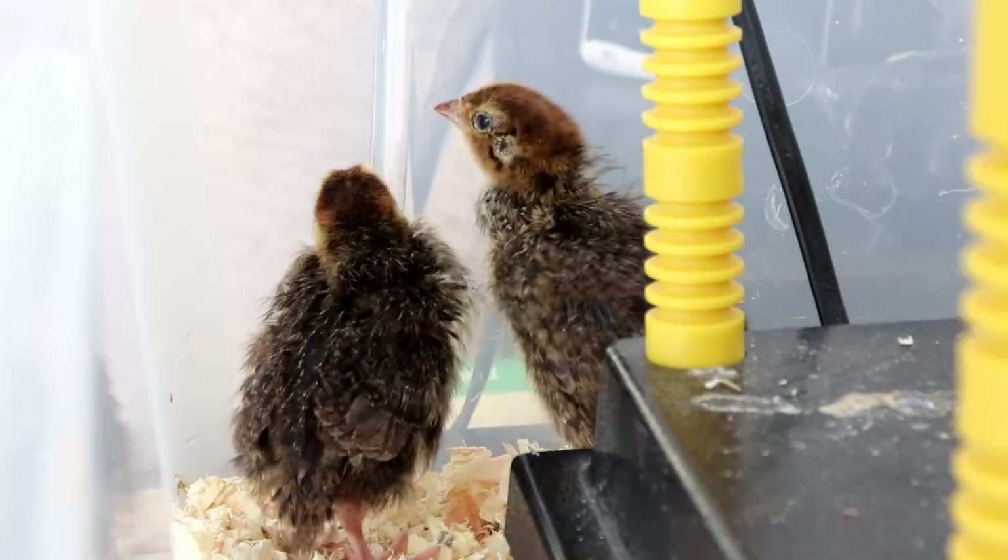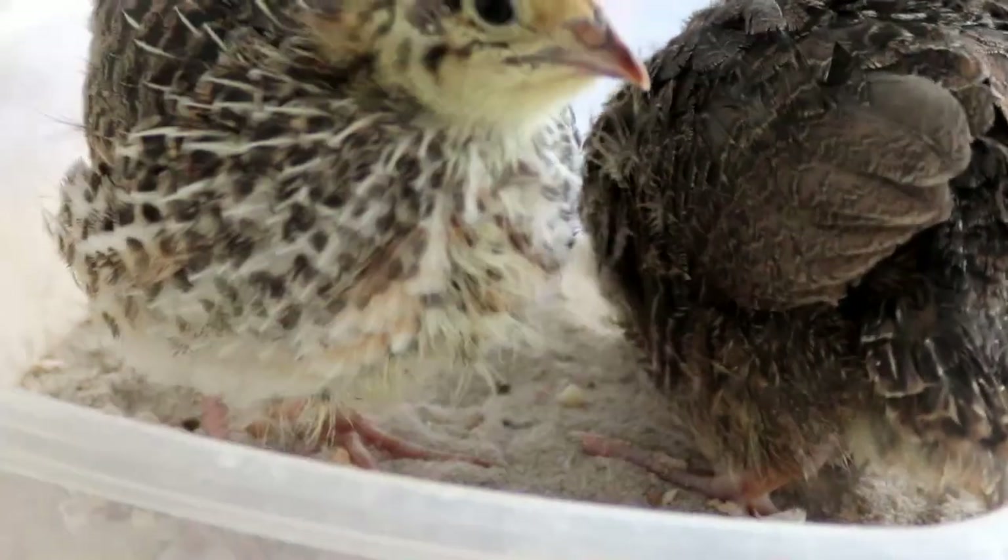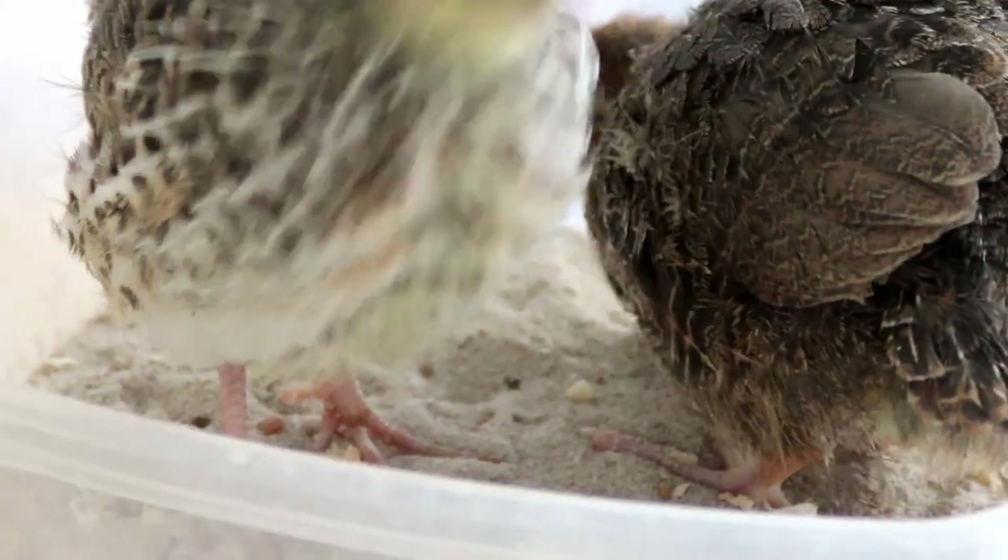Make sure you can supply the chicks with food before you start to incubate them. Let's have a look at feeding quail chicks all the way from hatch through to adult, which is roughly six weeks.